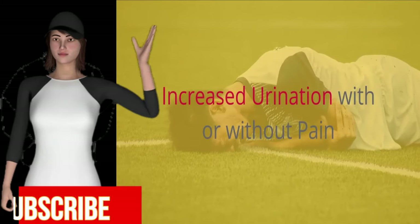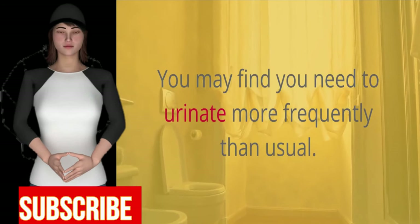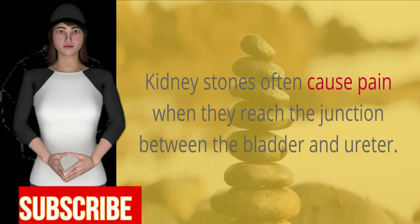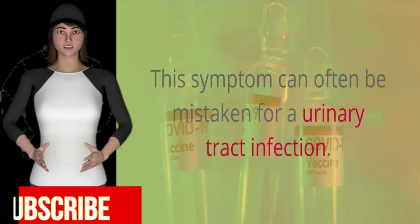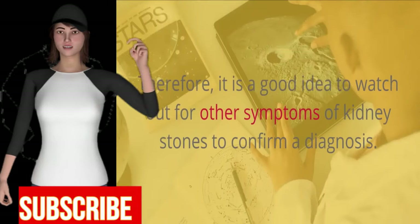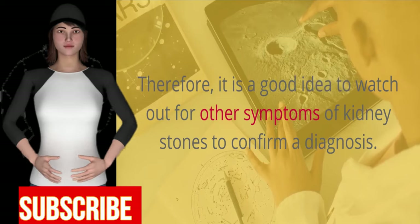Increased urination with or without pain. You may find you need to urinate more frequently than usual, which can be accompanied by a burning or painful sensation. Kidney stones often cause pain when they reach the junction between the bladder and ureter. This symptom can often be mistaken for a urinary tract infection, so it is a good idea to watch out for other symptoms of kidney stones to confirm a diagnosis.